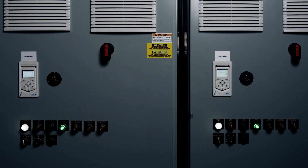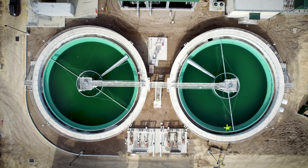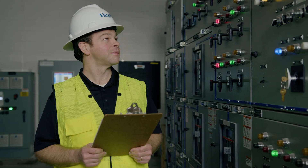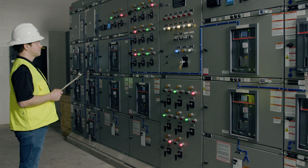Hazen & Sawyer is an employee-owned environmental engineering firm. Our focus is the planning, design, and construction oversight for water and wastewater treatment plants. As an electrical engineer, I work with other disciplines to ensure that the power distribution system safely and reliably powers all the necessary equipment.